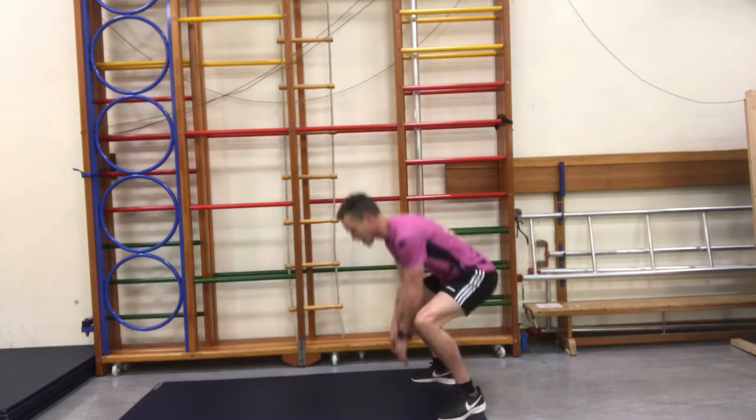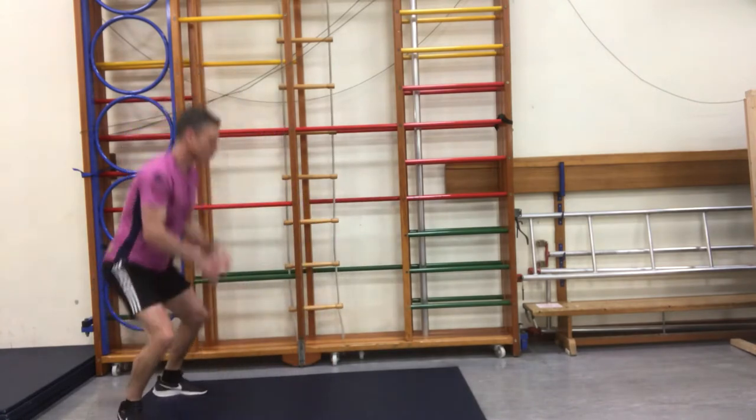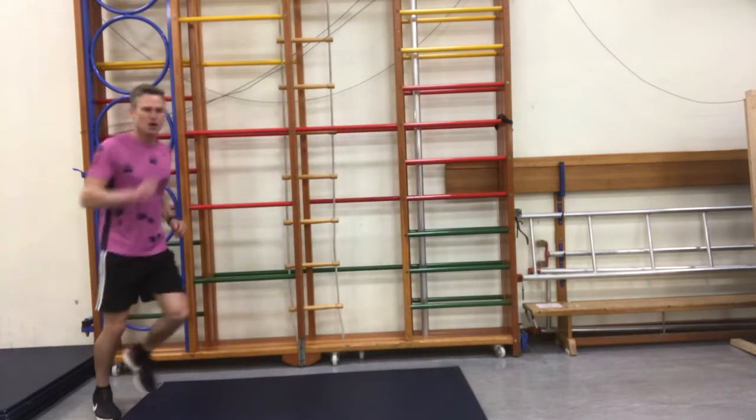How high can you frog jump? Here we go! Whoa. How far can you frog jump? Whoa. Fantastic. Let's go on jogging. Let's see what other animals we can find.